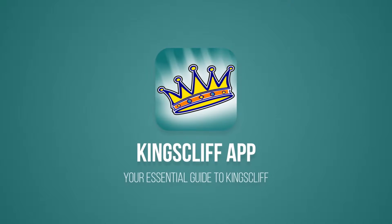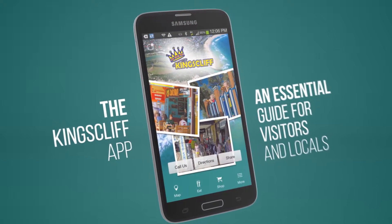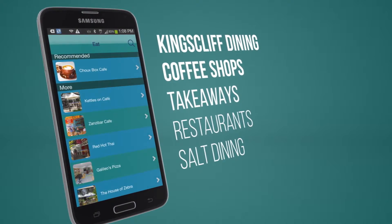Are you thinking of moving to Kingsleaf? A great resource for information about our town is the Kingsleaf app — a directory of Kingsleaf produced by the team at Kingsleaf Sales and Rentals as a local business and community initiative.